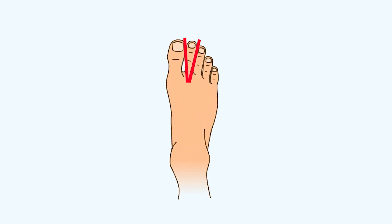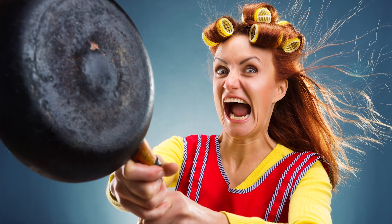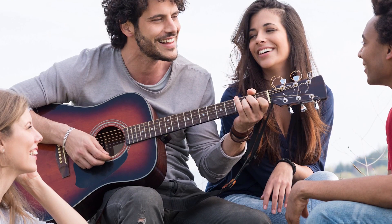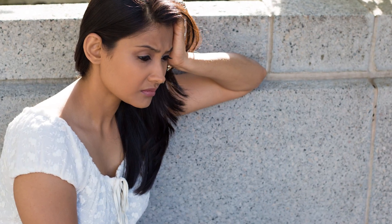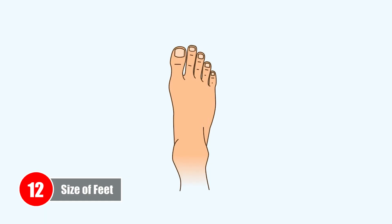Number eleven: Narrow base on second toe. If you have a narrow base on your second toe in relation to the top of the toe, you are likely to be an expressive individual. You like to make things bigger than they are and often blow things out of proportion. When you are in a good mood, everyone around you can feel the joy — however, when you are in a bad mood, you are best left alone.